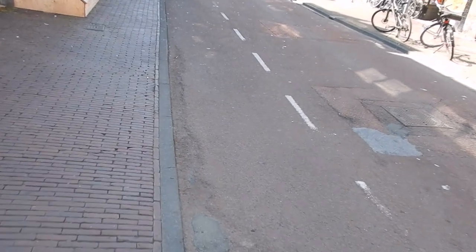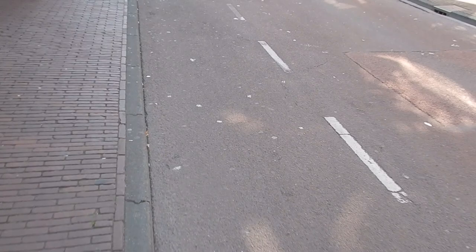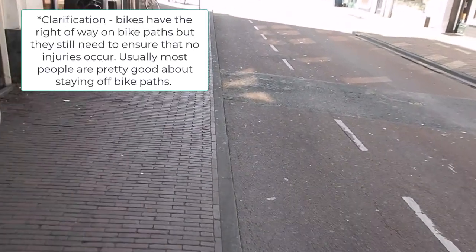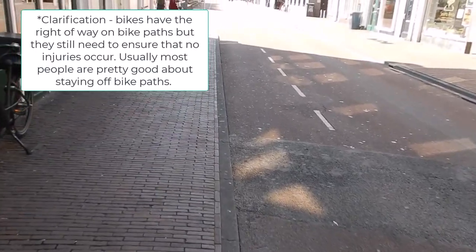Generally you'll find that the centrum of most Dutch towns is reserved for walking and for bicycles. Here's a typical pathway for bikes — you have to be careful, don't walk on the bike paths. Make sure you're out of the way of the bikes because they have the right-of-way, not the pedestrians.